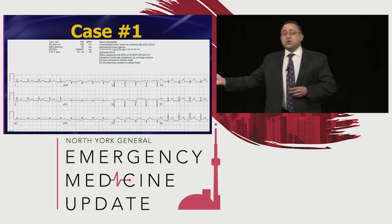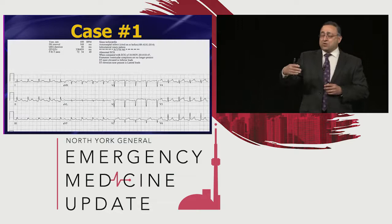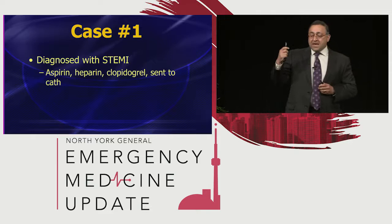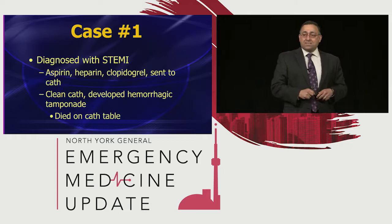The computer called it, so they called cardiology. Cardiology came down, said it's an anterolateral STEMI, we've got to get the patient up to the cath lab. So they gave aspirin, clopidogrel or ticagrelor, and threw in some GP2B3A inhibitors to kill the platelets. They got the patient up to the cath lab, squirted the dye — and it was a clean cath. But in the cath lab, the patient developed a hemorrhagic tamponade and died on the cath lab table.